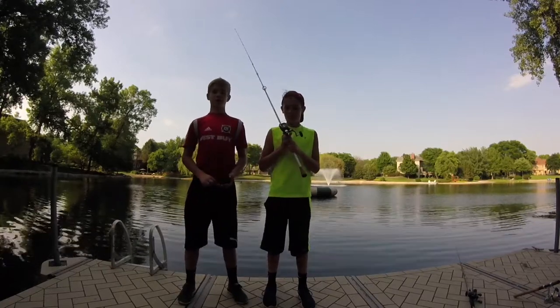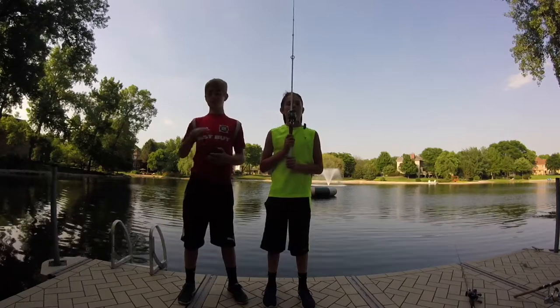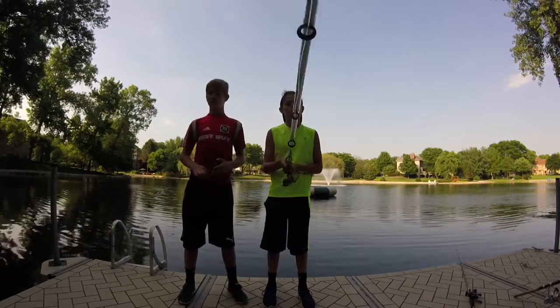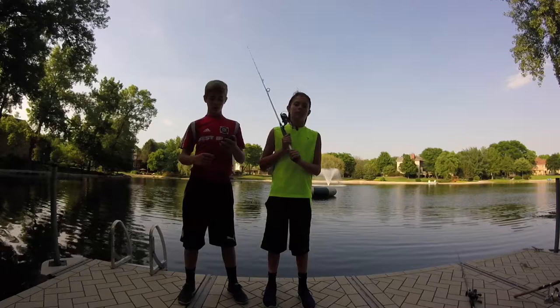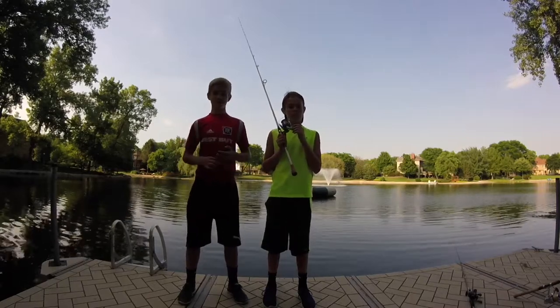Hey guys, it's Nick from Hooked Angler TV and today we'll be doing the second challenge of the series. I'm here with Aiden again — if you guys didn't see the last video, go check it out. Spoiler: I won the challenge and Aiden sucks.